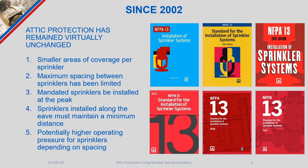Since 2002, we have not really seen big changes to the way we protect attics — it has remained virtually unchanged. The major changes that occurred were smaller areas of coverage per sprinkler head, a limited maximum spacing between sprinklers, a mandate for sprinklers to be installed at the peaks, a minimum distance for eave installations, and potentially higher operating pressures depending on how we space our sprinklers perpendicular to the slope.